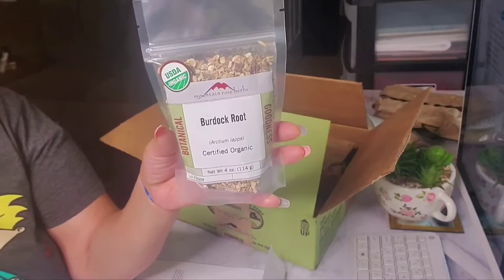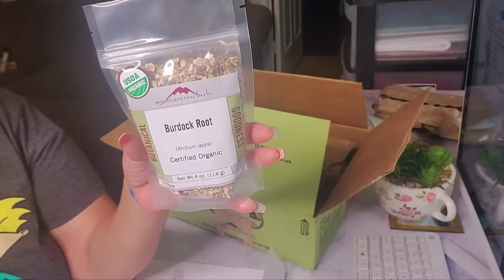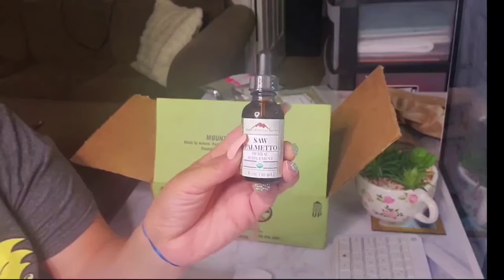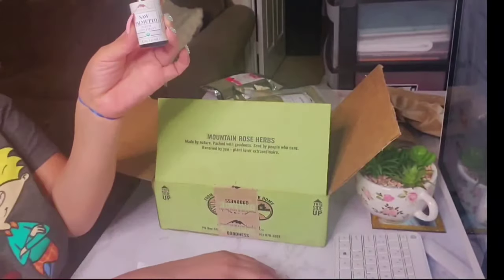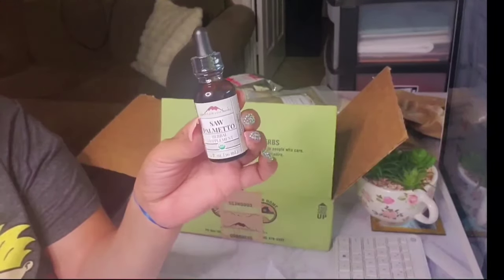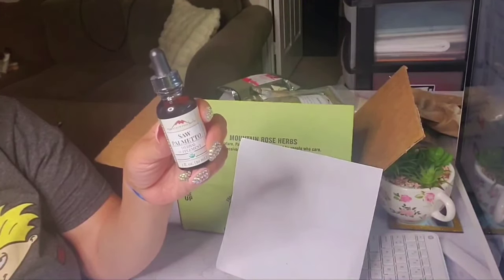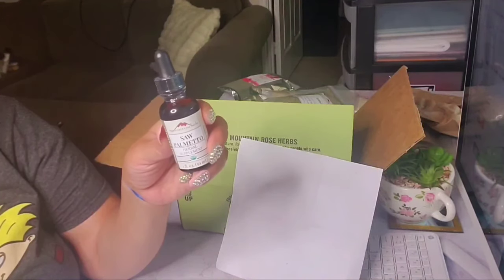Burdock root is often taken to increase urine flow, kill germs, reduce fever, and purify the blood. It's used to treat colds, cancer, and to treat and prevent infections. It's a diuretic and an antioxidant. Last but not least, I have saw palmetto — a one-ounce dropper — and I paid ten dollars and 75 cents for this. Saw palmetto prevents hair loss by preventing blood from converting testosterone into DHT, and by reducing inflammation it improves overall female pattern baldness.